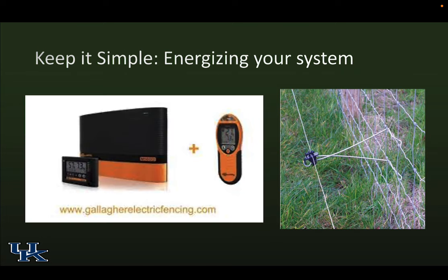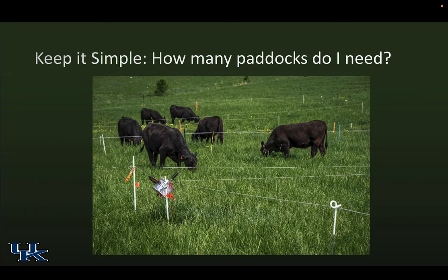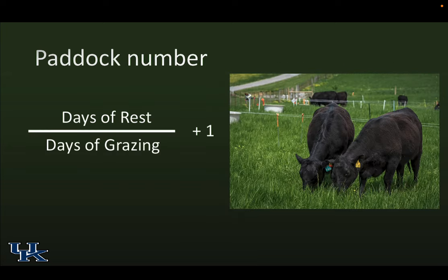We have a world of tools for subdividing pastures; Chris runs the fencing schools and we have a grazing school. How many paddocks do you need? It's mathematical: the number of paddocks equals the days of rest divided by the days of grazing, plus one. If I want to rest 28 days and graze 7, that's four plus one — five paddocks are necessary. That's a basic, sound rotation.